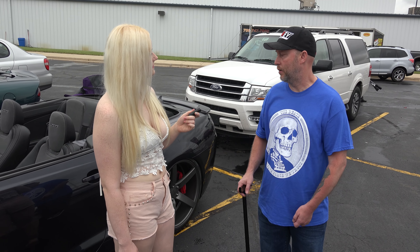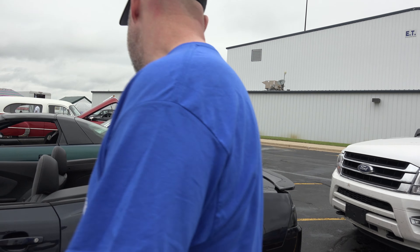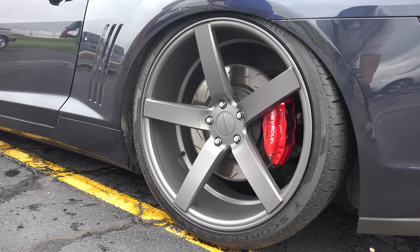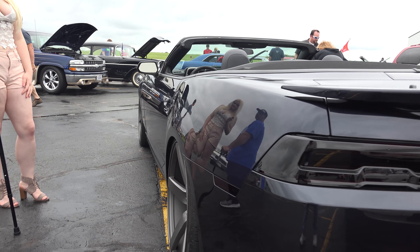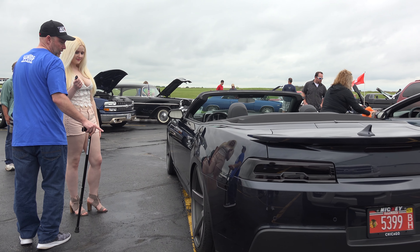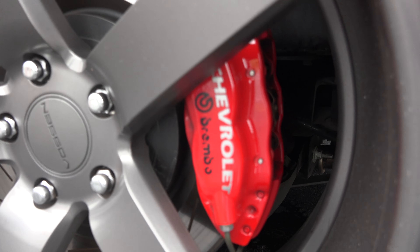We could start with the wheels. They're 22-inch Boston, staggered — the rear is 11 inches wide, the front is 9½ inches wide. The brakes are EBC slotted brake rotors. The Brembo calipers were painted red — a nice red accent.